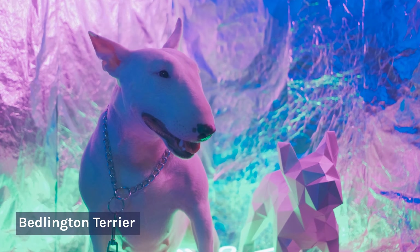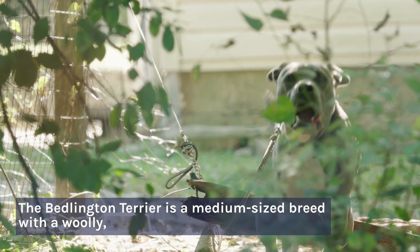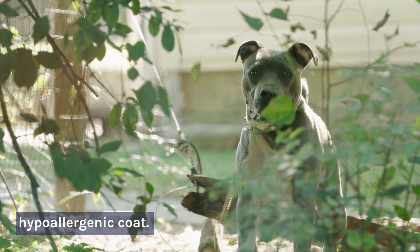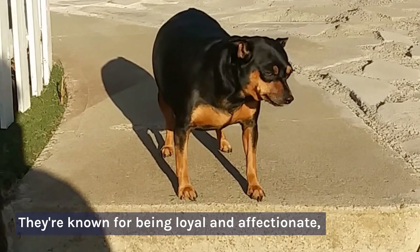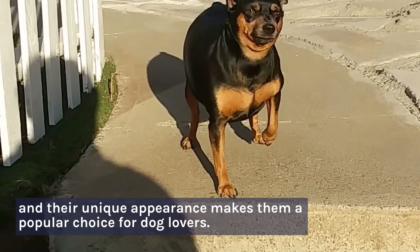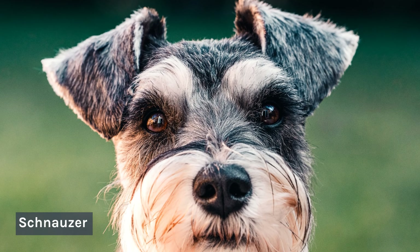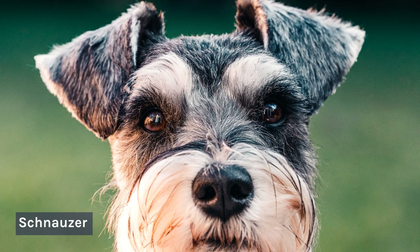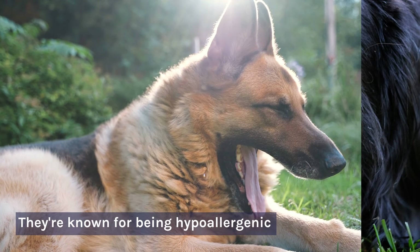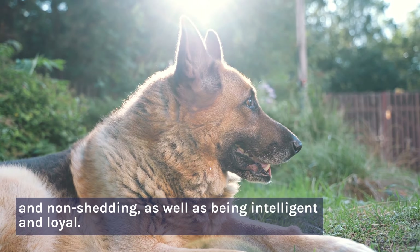Number 8: Bedlington Terrier. The Bedlington Terrier is a medium-sized breed with a woolly, hypoallergenic coat. They're known for being loyal and affectionate, and their unique appearance makes them a popular choice for dog lovers. Number 9: Schnauzer. The Schnauzer is a popular breed that comes in three sizes. They're known for being hypoallergenic and non-shedding, as well as being intelligent and loyal.